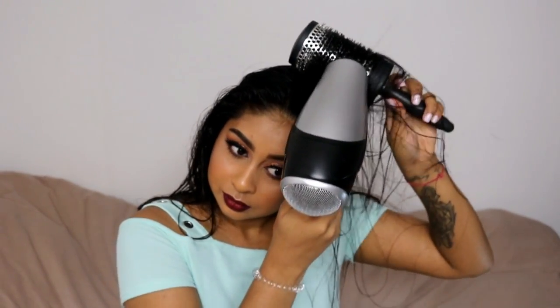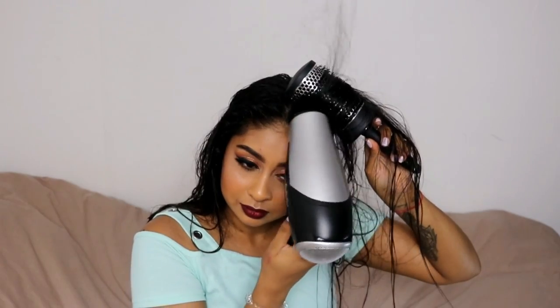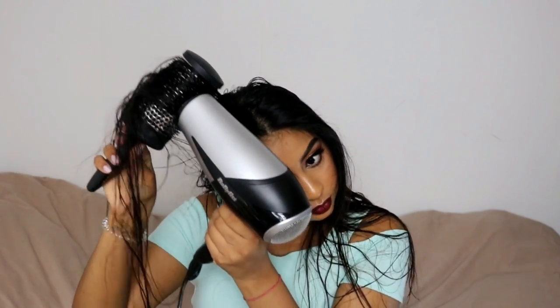This helps to keep that volume while I blow dry the rest of my hair, because when I don't do this my hair lays flat. I just make sure I dry my hair upwards so the volume is there, and I do that on both sides.